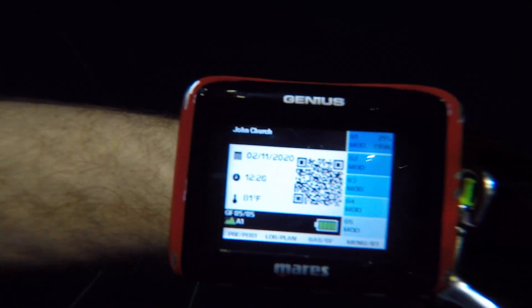The dive site sits at 6,000 feet elevation, so this is an altitude dive. Set your computers and decompression times accordingly.